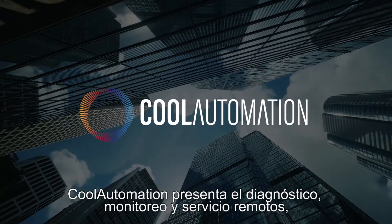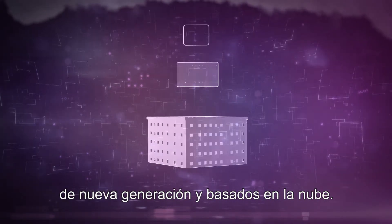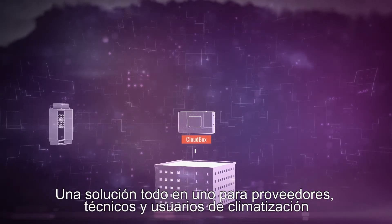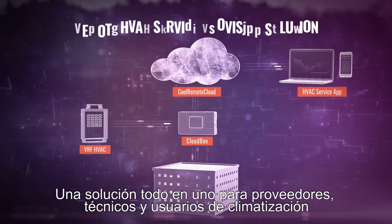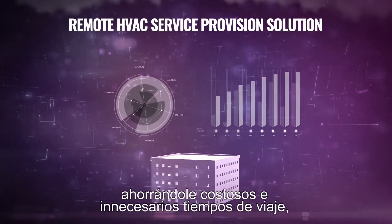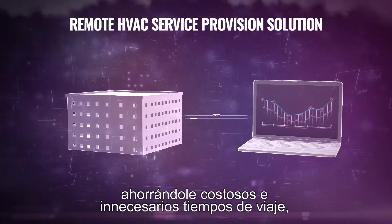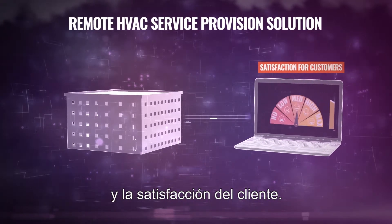Cool Automation introduces next-generation cloud-based remote diagnosis, monitoring and servicing — an all-in-one solution for HVAC service providers, technicians and users. It offers continuous remote system monitoring and predictive maintenance, saving you unnecessary and costly travel time while improving energy efficiency, system longevity and customer satisfaction.